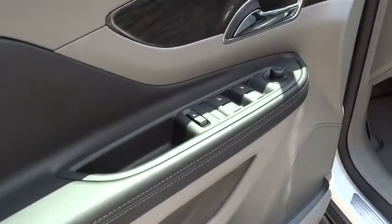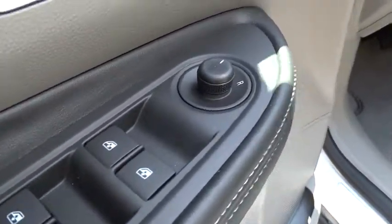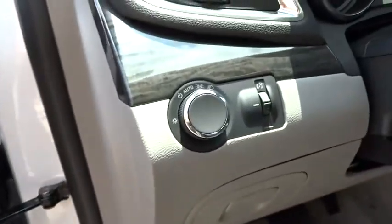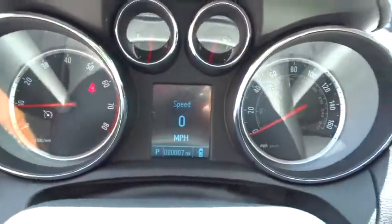Bluetooth, adjustable steering wheel, power steering, cruise control, aluminum wheels, floor mats, four-wheel disc brakes, rear defrost, AM-FM stereo radio, power door locks, bucket seats. Come see the car for yourself.